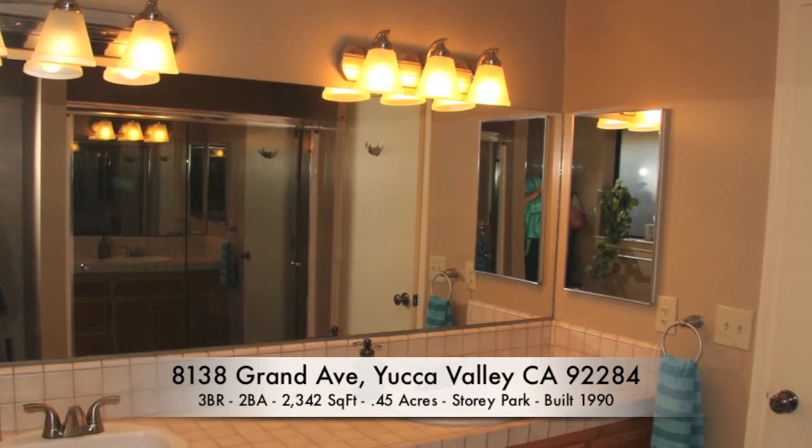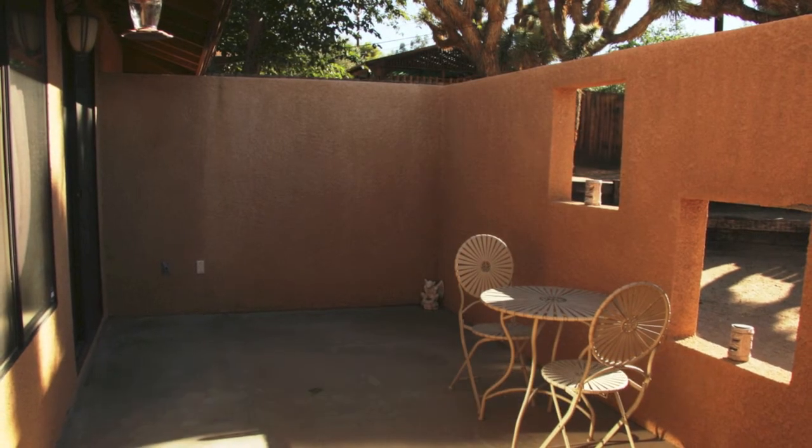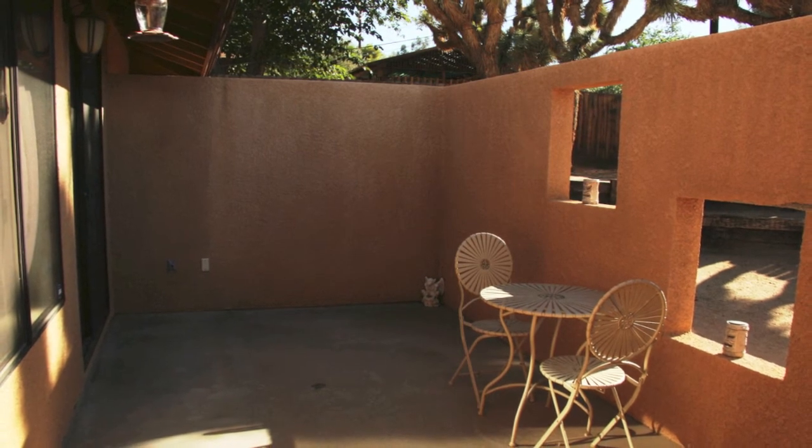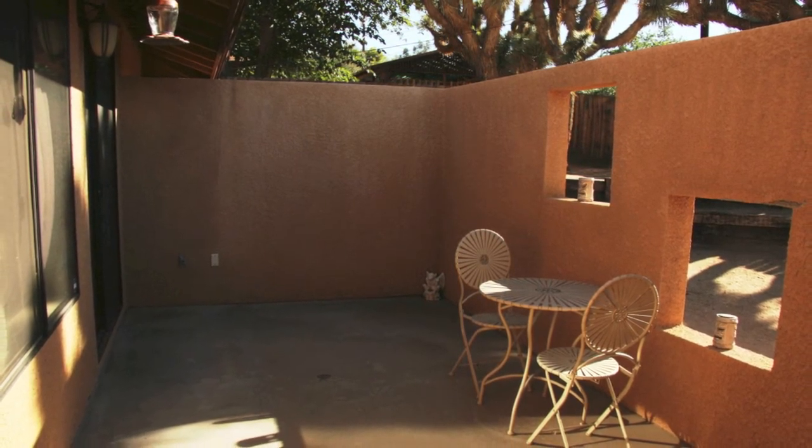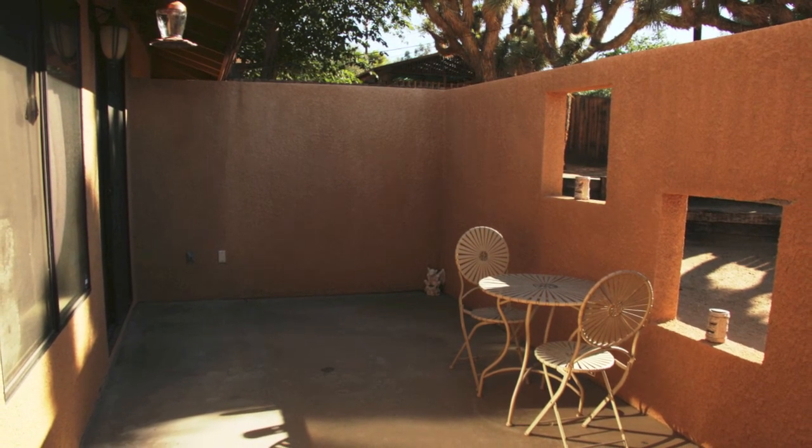A sliding glass door opens up to a secluded patio area naturally shaded by Joshua trees, fully prepped for a private spa with its dedicated 20-amp electric circuit ready to go.